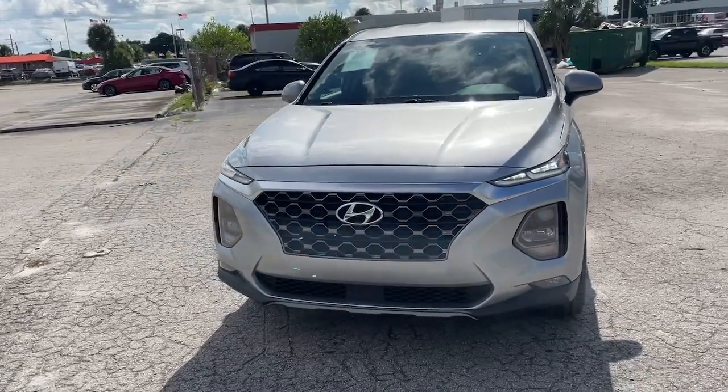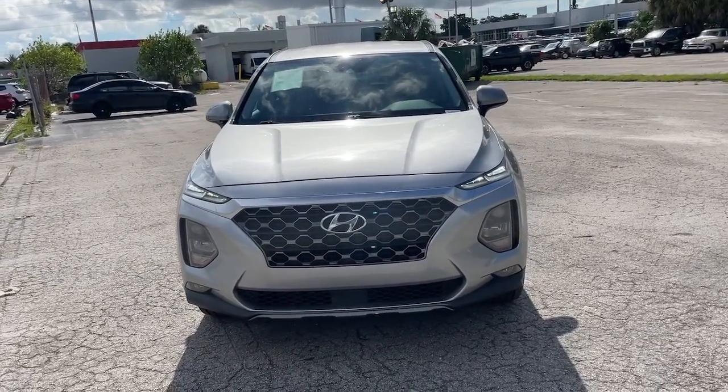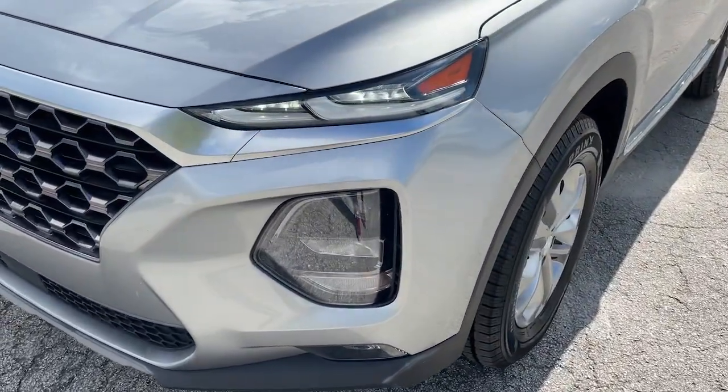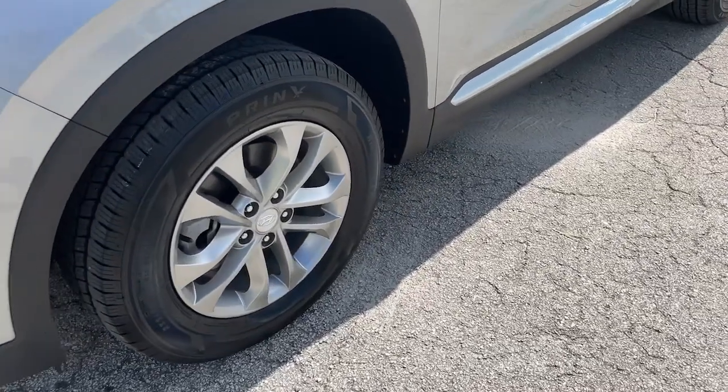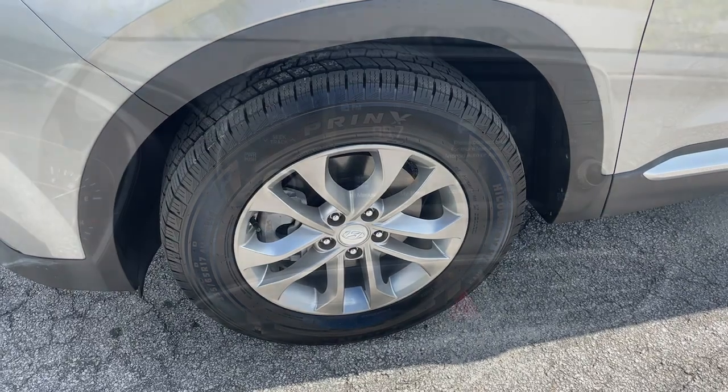These are just some of the great options this vehicle comes with: keyless entry, satellite radio, fog lamps, power driver's seat, heated front seat, aluminum wheels, electronic stability control, traction control, intermittent wipers, and a tire pressure monitoring system.